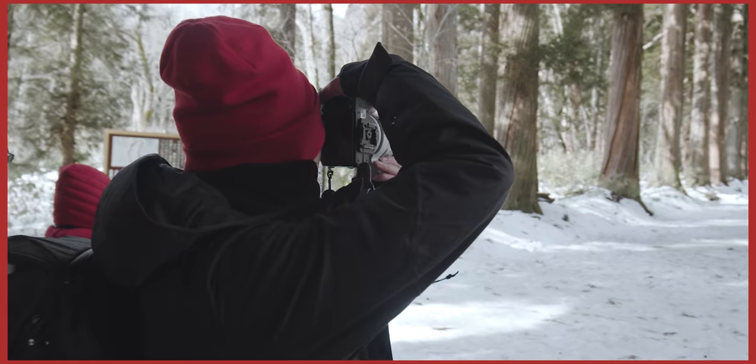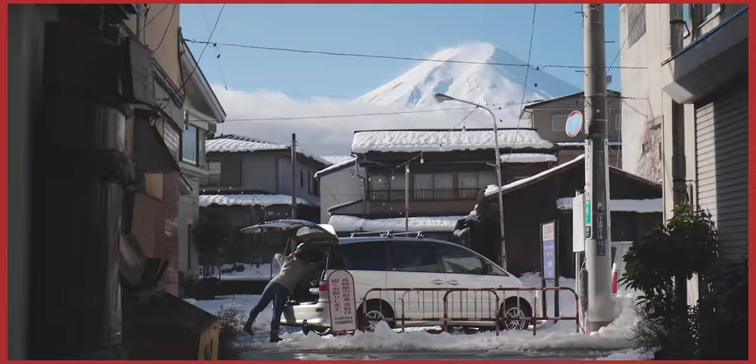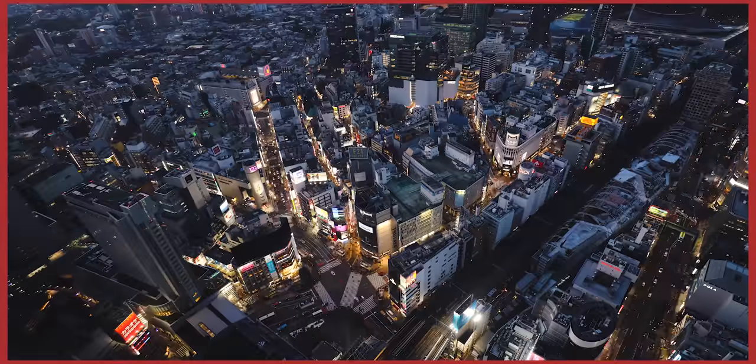Hey YouTube, what's good? This video is going to be a little bit of an intermission between my Japan series vlogs. I'm back at home in Sydney despite how my vlogs look. If you haven't watched my Japan series yet, I'd highly recommend you do — I spent a whole month running around Japan exploring and shooting photos. I'll link the playlist up here.